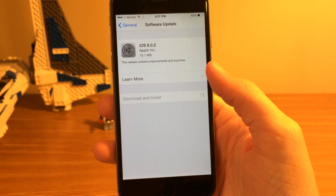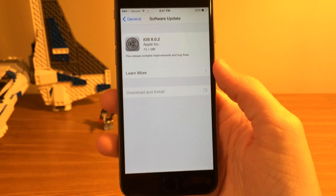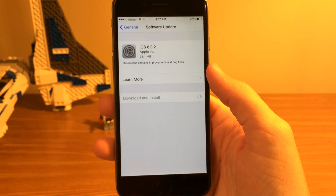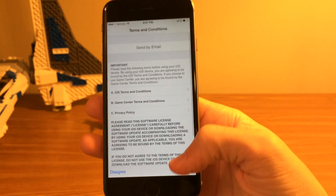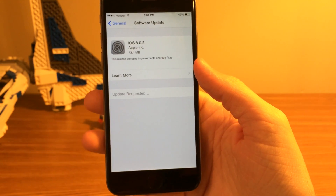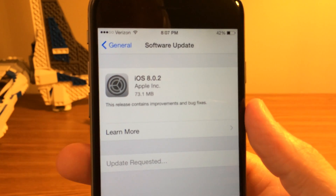If you aren't aware, I actually made a video on this where I go completely in depth about all the changes in this update and of course what the iOS 8.0.1 disaster was, but basically it made your iPhone 6 and 6 Plus — and some people even reported the iPhone 5s — inoperable.